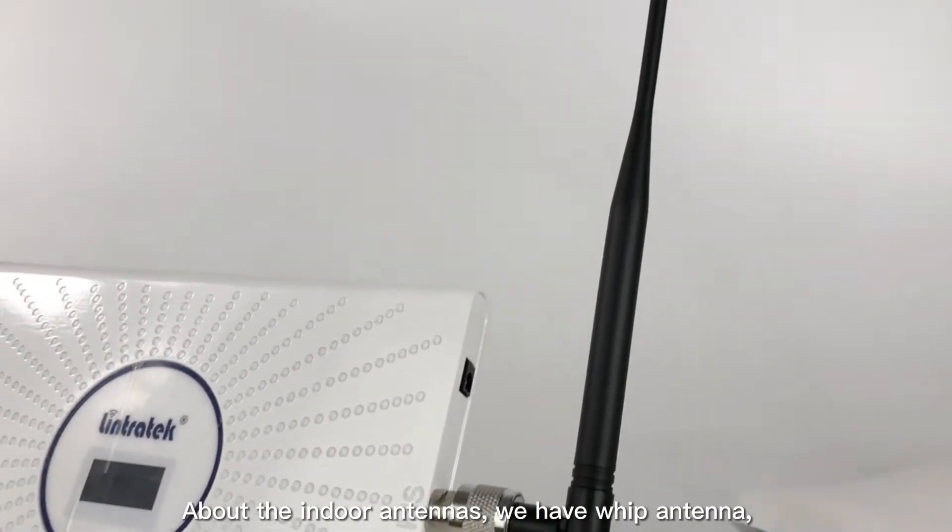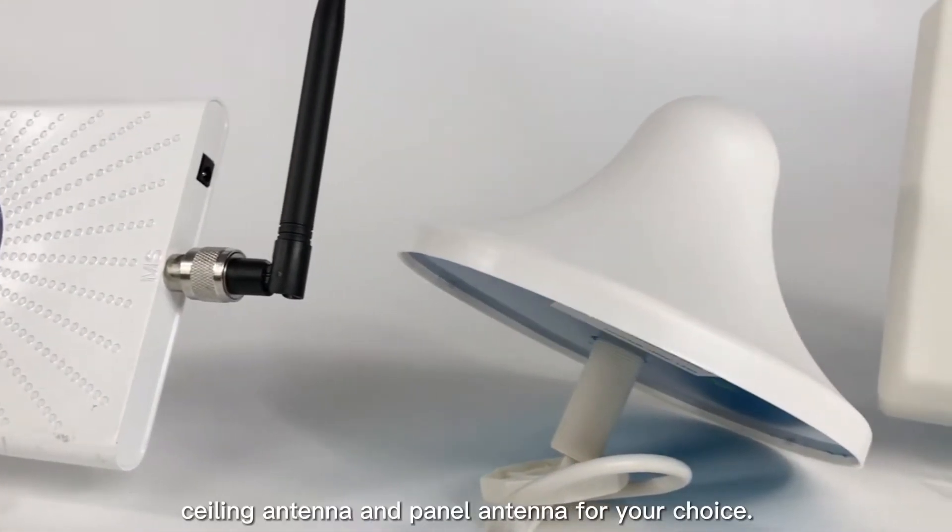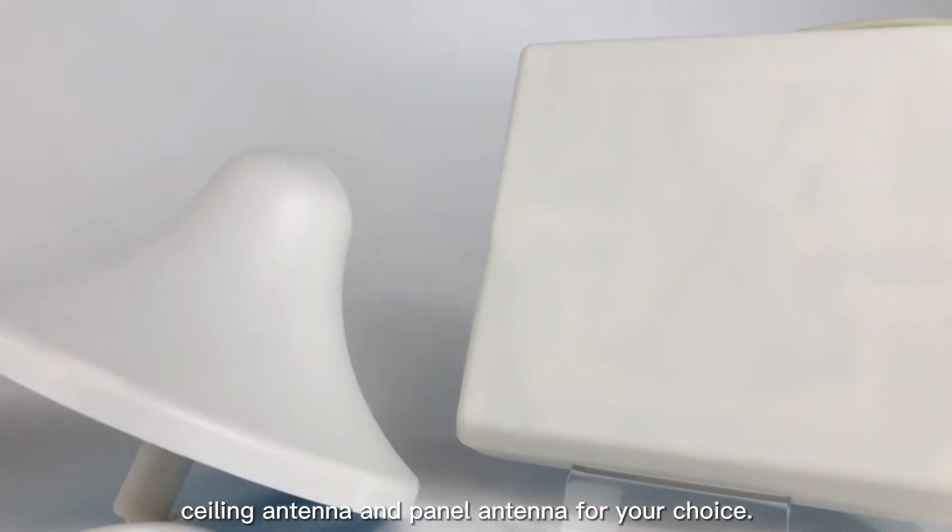For indoor antennas, we have the WIP antenna, ceiling antenna, and panel antenna for your choice.